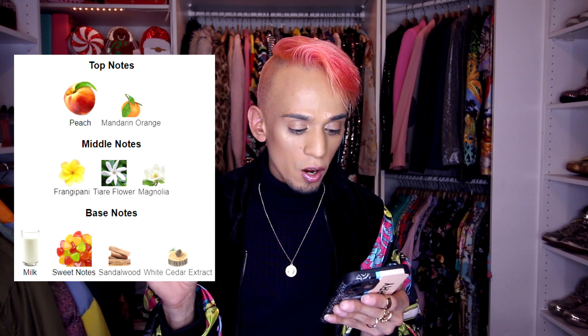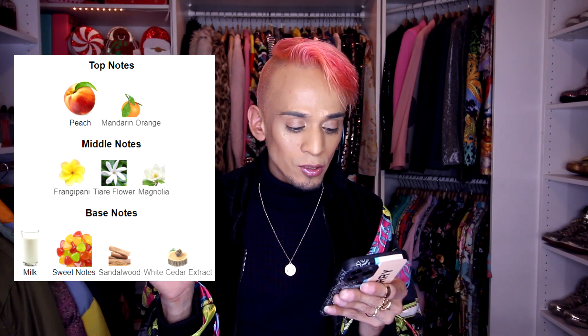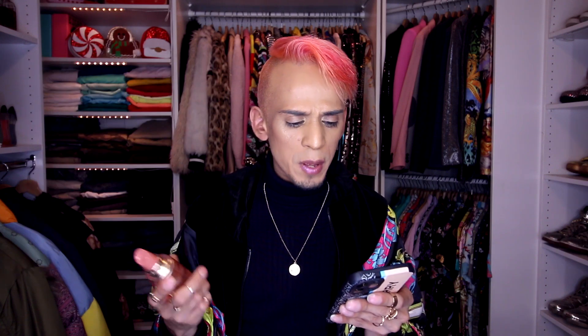Moving on to the last one — the pink one called Yes I Am Glorious. The bottle is really, really pretty — I think this is my favorite bottle of the bunch. This one has top notes of peach and mandarin orange, middle notes of frangipani, tiare flower, and magnolia, and base notes of milk, sweet notes, sandalwood, and white cedar extract. A lot of these perfumes share mandarin orange and some type of flower, and this one also has peach and milk. Maybe the milk is what's giving them all that synthetic scent.